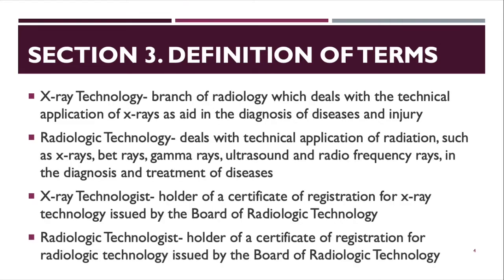Section 3 is the definition of terms. When we say X-ray technology, it is a branch of radiology which deals with the technical application of X-rays as an aid in the diagnosis of diseases and injury. Radiologic technology deals with the technical application of radiation — such as X-rays, beta rays, gamma rays, ultrasound —